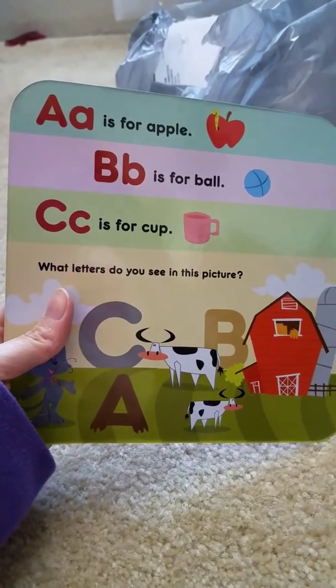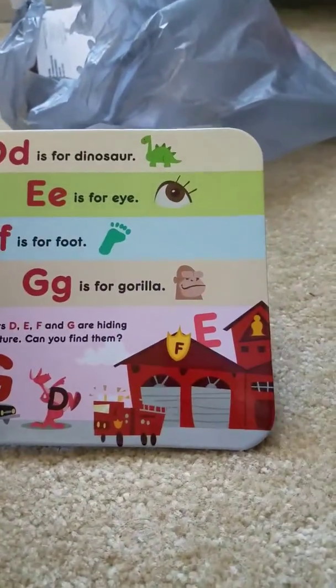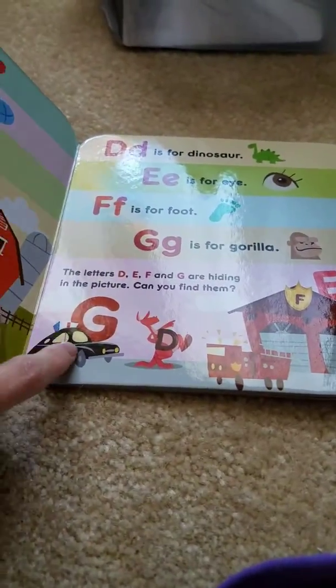The letters book just goes through every letter, and he will be obsessed because it has a cop and a fire truck in it — I already know it.